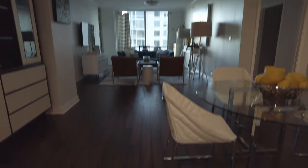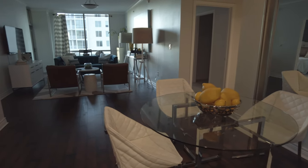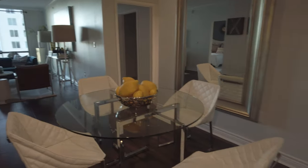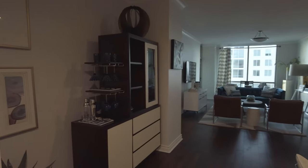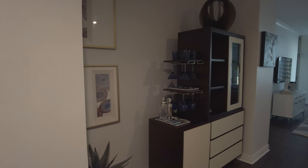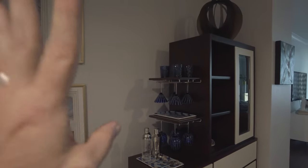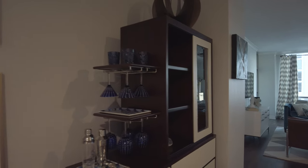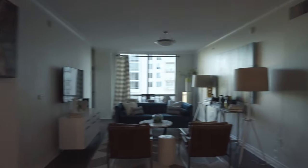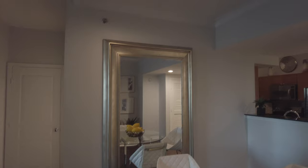Now we're in the hardwood area — this is a very big space. This is the living area, and this would be the dining area right here. There's plenty of room, and they have a bar cabinet over here that serves as a kind of separation, where you could put dishes and anything else. There's a ton of room.